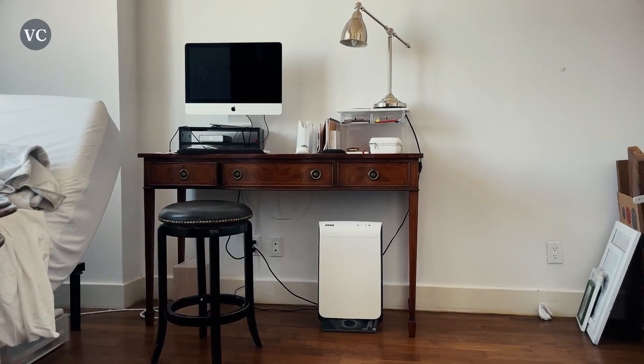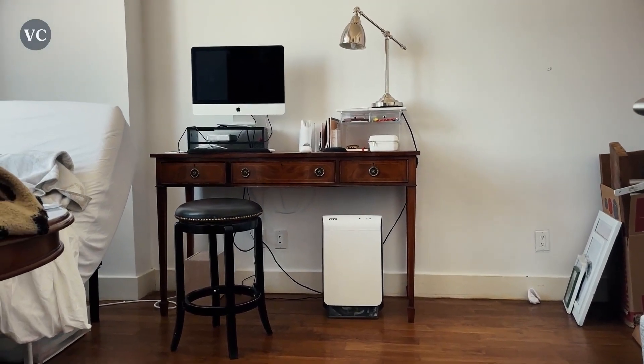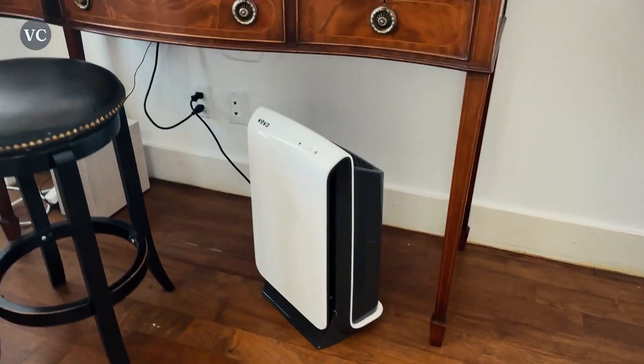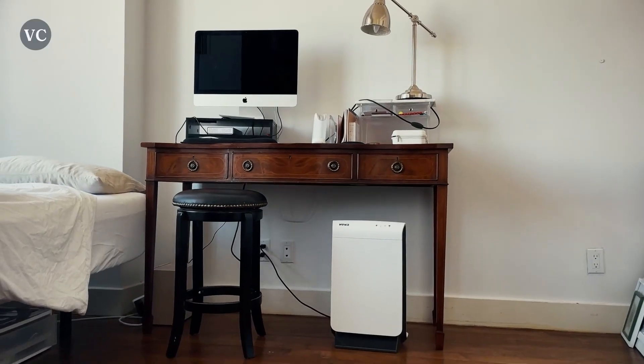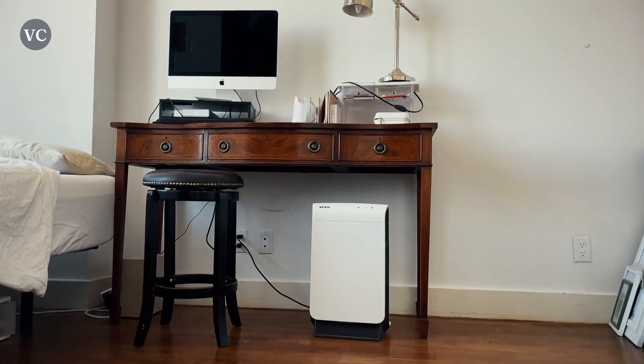If you live in a big house or a home with pets, this unit will be perfect for you because of its size and its ability to handle large volumes of air. With its HEPA filtration system as well as other advanced features, these will help kill the germs in your home while simultaneously cleaning the air quality. This is far more effective than just using normal household cleaners alone.